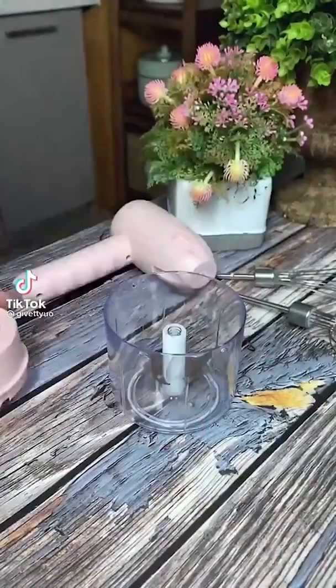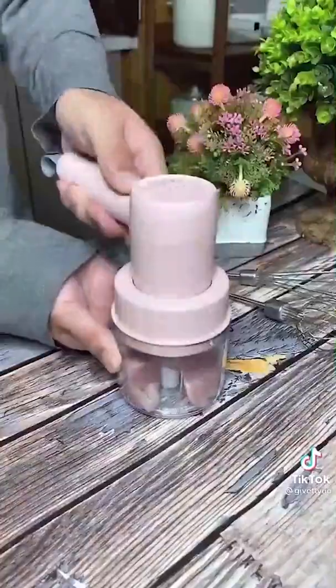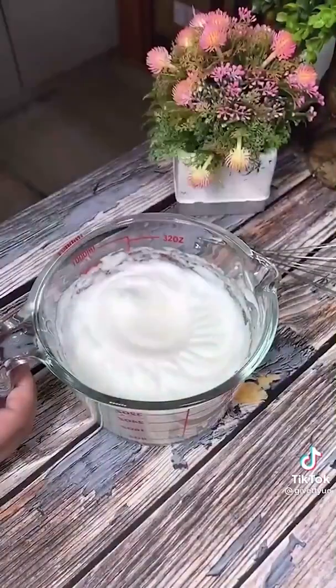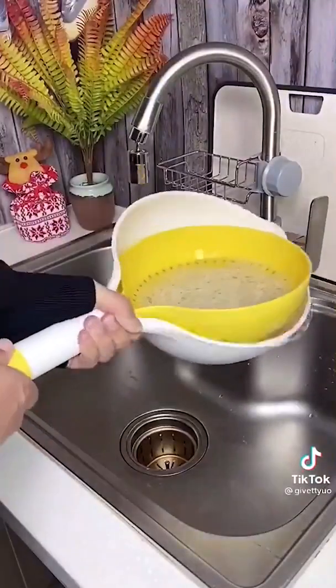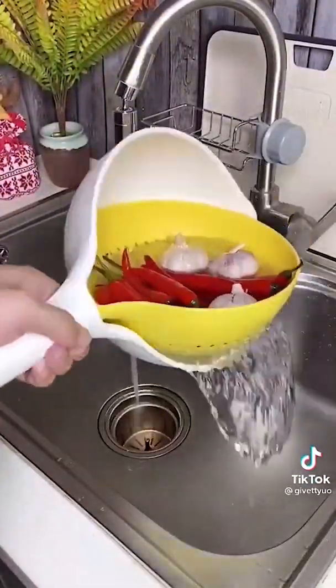Amazon kitchen favorites. First up is this mini chopper. It's perfect for chopping up various vegetables for salads and stir fries, and if you feel like getting fancy it also works well for fish tartare. The sink collapsible colander has non-slip grip handles and is perfect for cleaning produce. It's dishwasher safe and once you're done simply collapse it back together for easy storage.